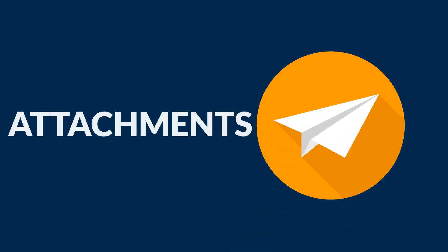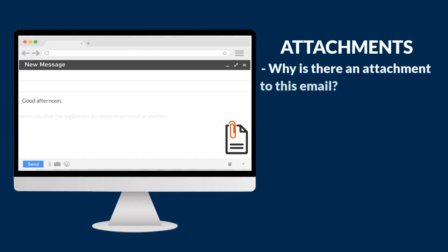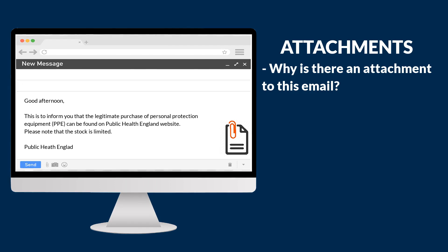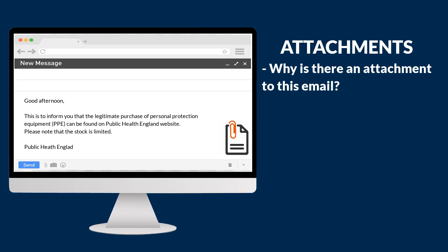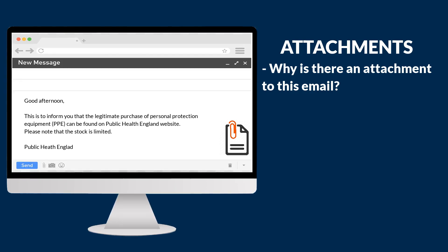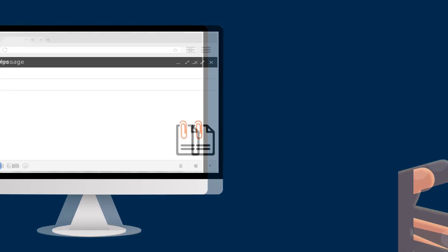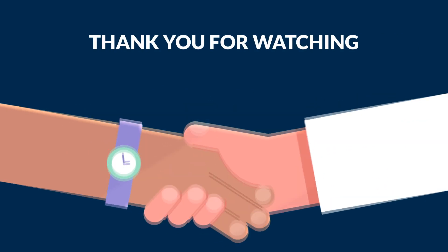The third and final thing to be aware of regarding the body of the email is whether there are any attachments. Would you expect there to be an attachment to this email? In the example, it's urging you to click a link to buy PPE — so why does it need an attachment? The sender is hoping you will click on the attachment without having paid much attention to the content, and will most likely introduce a virus or malware to your computer as a result.